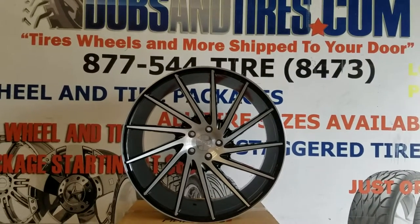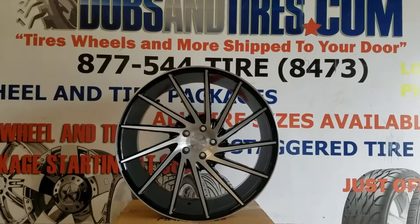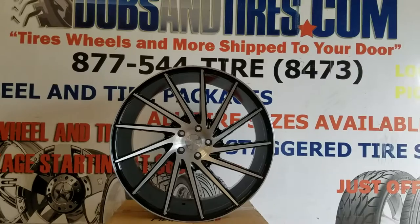This is your boy KB from Doves and Tires TV at DovesandTires.com — tires, wheels, and more shipped to your door. Right now we are looking at the Speedline Wheels Ichi.